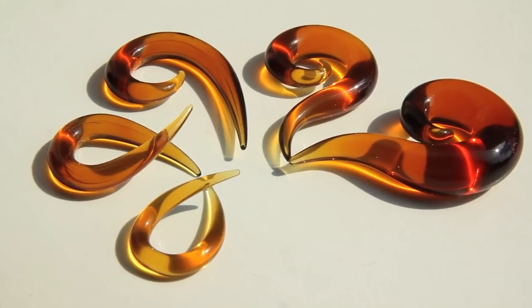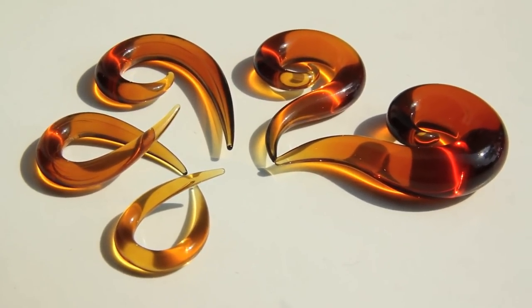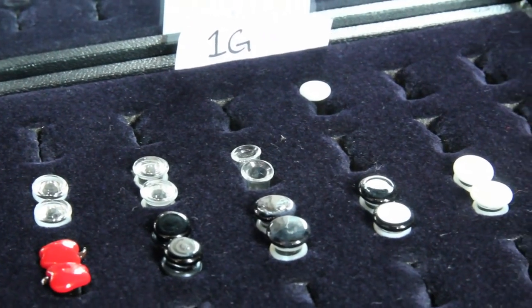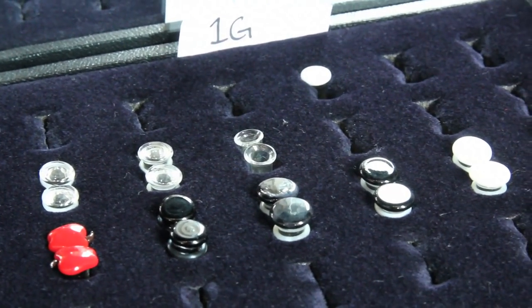If you're trying to stretch your piercings rather than having to wrap tape or cram something in there, you can get something like these one-gauge plugs here that will just slip right in at an in-between size and make the stretching process a lot easier and not so prone to blowouts and scarring or any crap like that.